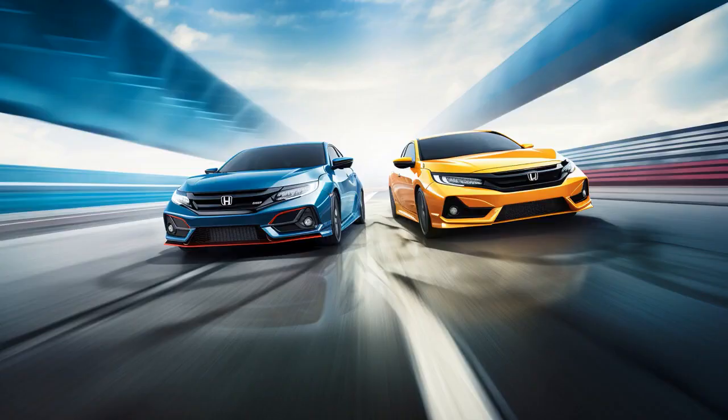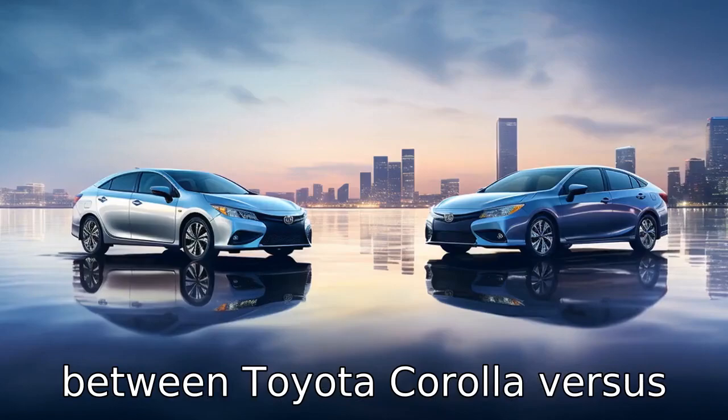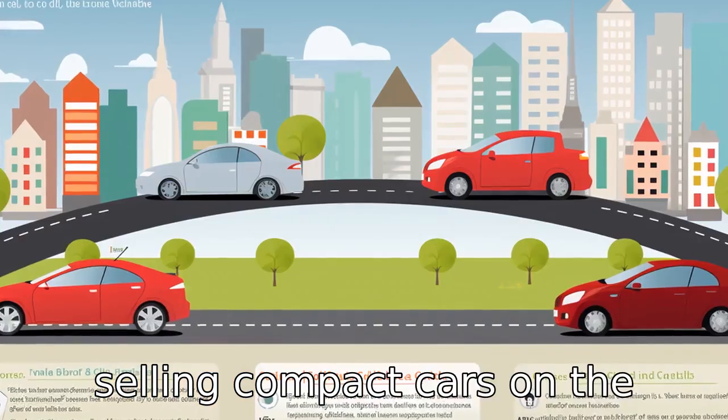And now, let us look at 11 critical differences between the two. Let's compare the differences between Toyota Corolla versus Honda Civic, two of the best-selling compact cars on the market.